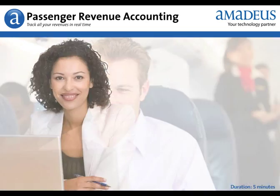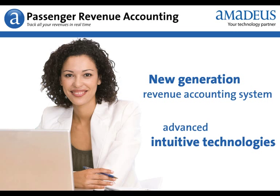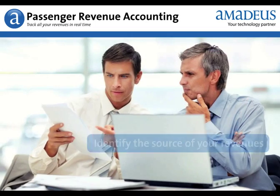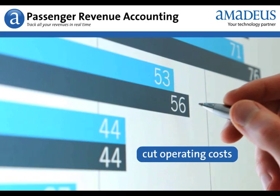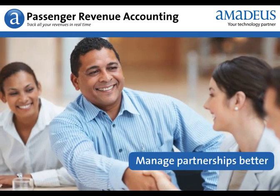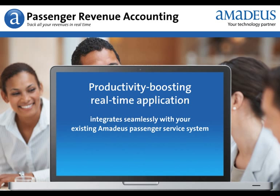Amadeus Passenger Revenue Accounting is a new generation revenue accounting system using advanced intuitive technologies. It helps you take better decisions faster, identify the precise source of your revenues, cut operating costs, and manage your partnerships better. This productivity-boosting real-time application integrates seamlessly with your existing Amadeus Passenger Service System.